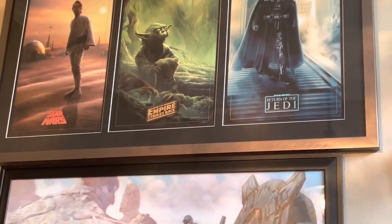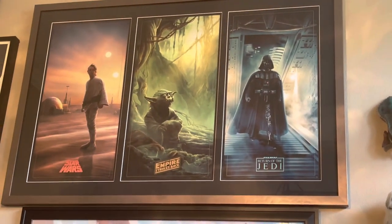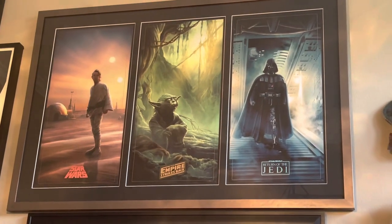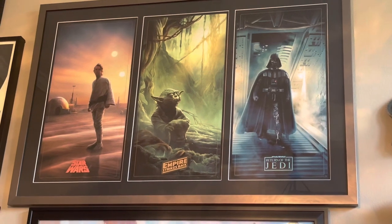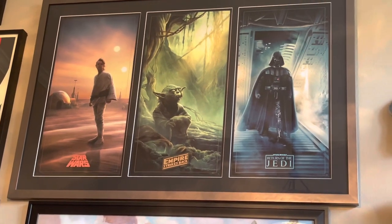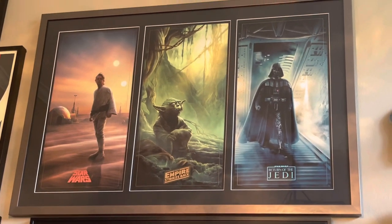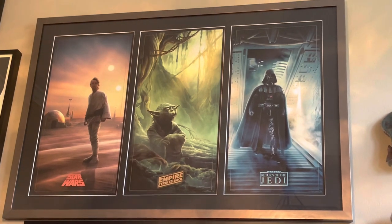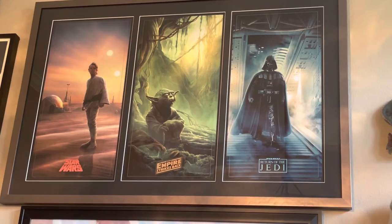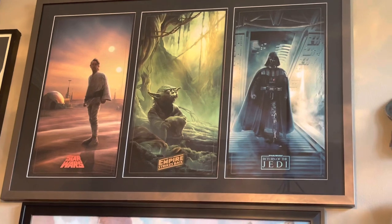The one above — I'm going to blank on the artist's name and feel bad about that — but those are the May the Fourth prints that came out in 2022 honoring the original trilogy. You could buy them individually or as a set. I got the set and then framed them up. I had a really cool local framer help me pick kind of a metal pitted frame, which I wasn't originally thinking would look really good, but I'm really happy with it — kind of a dark gold — really happy with just the presentation of those three together.